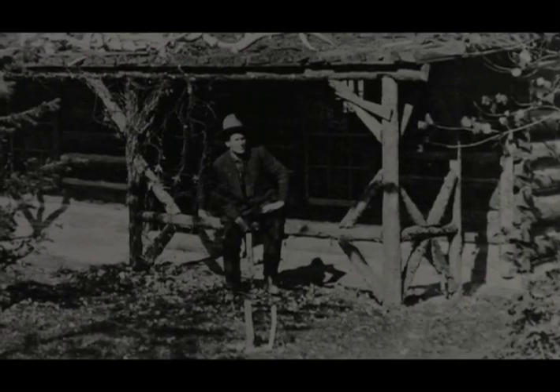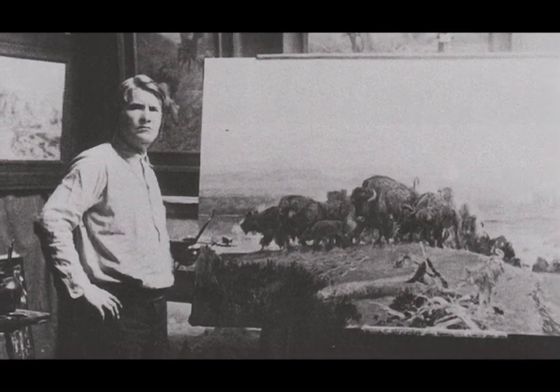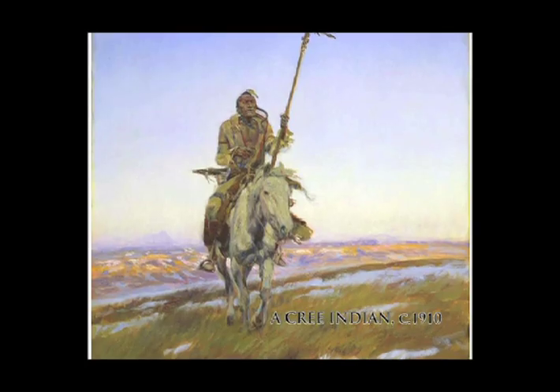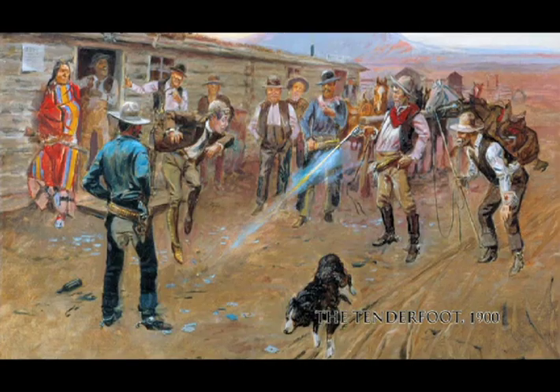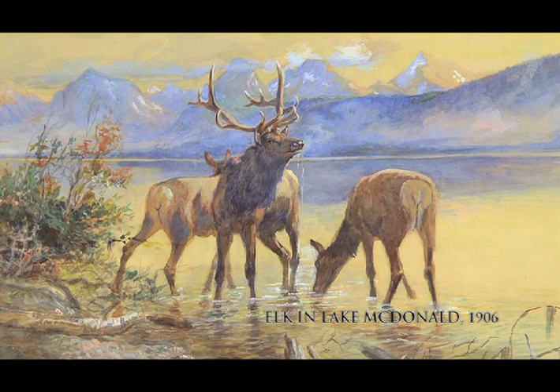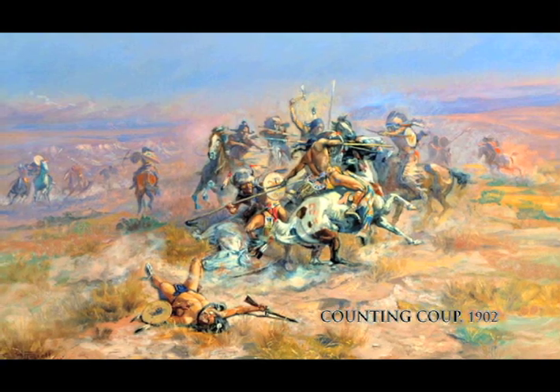One of the most important things to remember is that Charlie Russell was a cowboy. He really did have close relationships with Native peoples. He was able to get so close to the subjects that he painted, and he saw the West from the inside, and that gives his work great spirit and great validity. He felt most comfortable amongst the people, the landscape, and the wildlife of the region that he loved best — the American West.